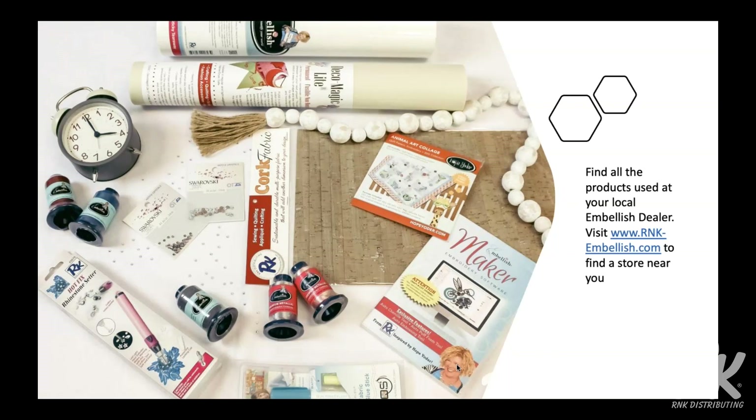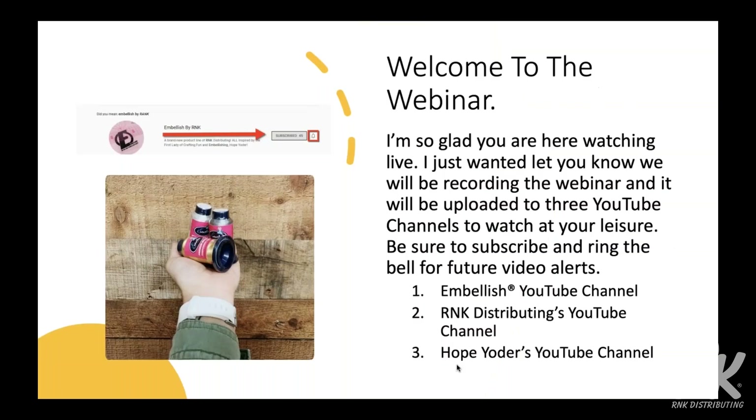This next picture shows some of the products I've used to make the different bracelets — it's such a beautiful picture. We've got some Deco Magic Light and cork, and we're going to be using Craft and Cut, Draw and Cut, a new SVG collection, and battery-operated rhinestones. I hope you guys are excited too. You can find all of the products you're going to see in the presentation at an Embellish dealer near you.